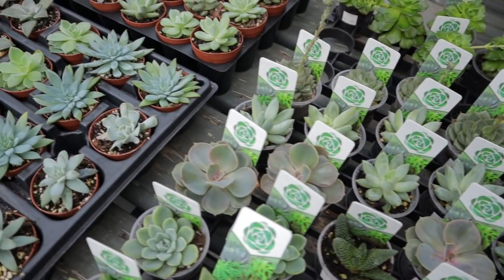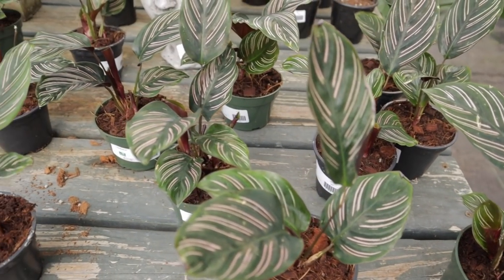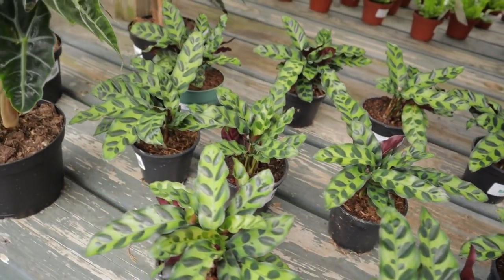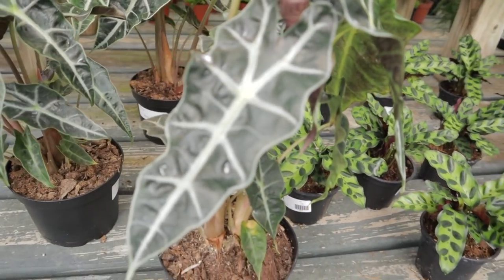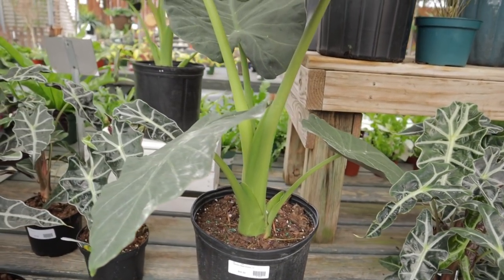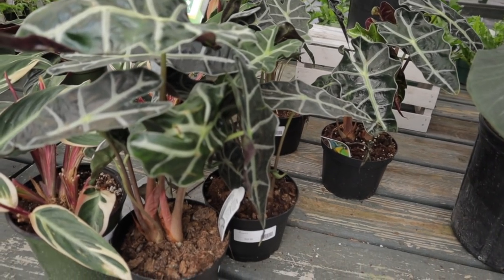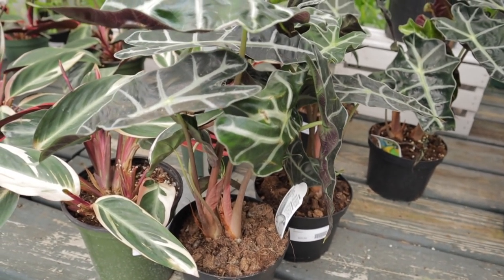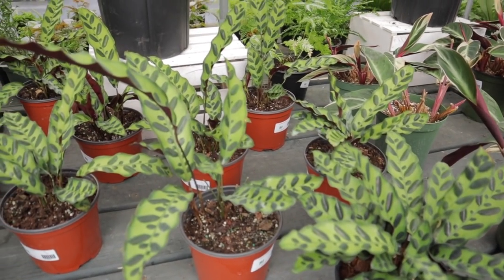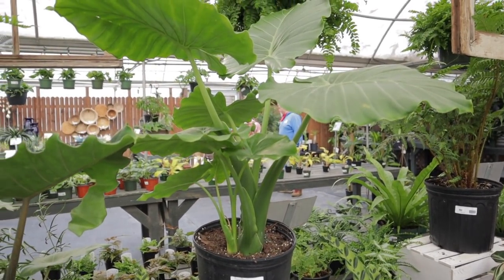Look at these succulents — so cute! These Calathea are $12.99. Some rattlesnake, some Alocasia here. They have a regal shields for $45 — beautiful large size plants. Some more Alocasia with beautiful pink stems. Stromanthe Trio Star. There's an Alocasia Calidora for $45 — nice!